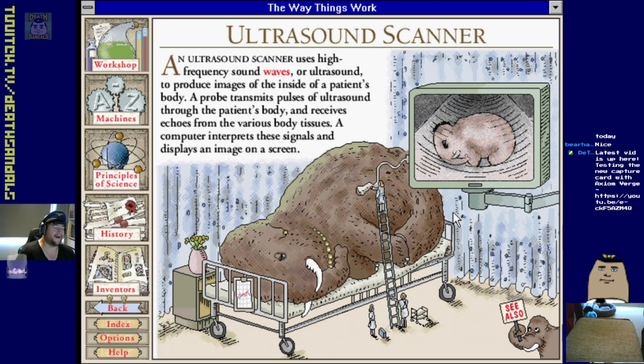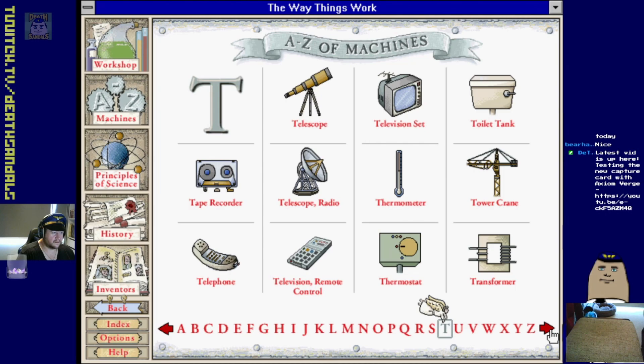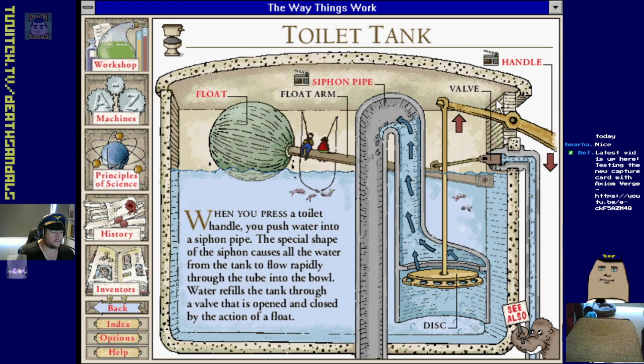Ultrasound scanner - oh you've got a baby! It's a baby in there. Sound waves produce images inside a patient's body. I had one on my shoulder recently. Window shade, shavers, staplers - a couple of repeats. Telescope.